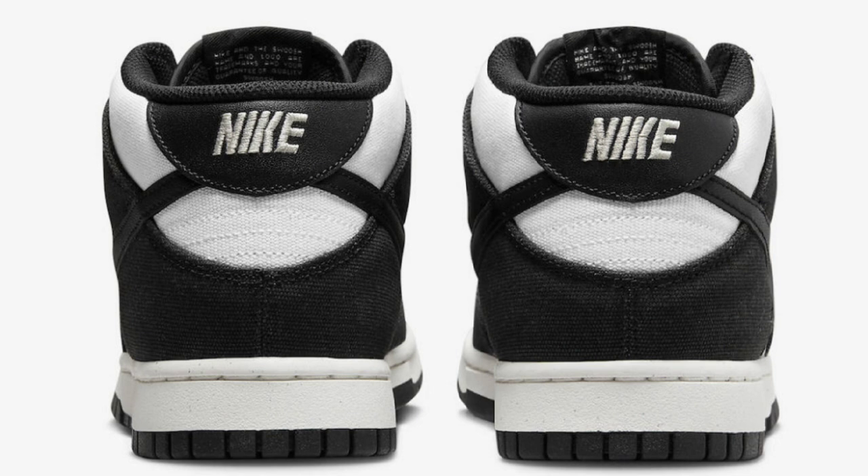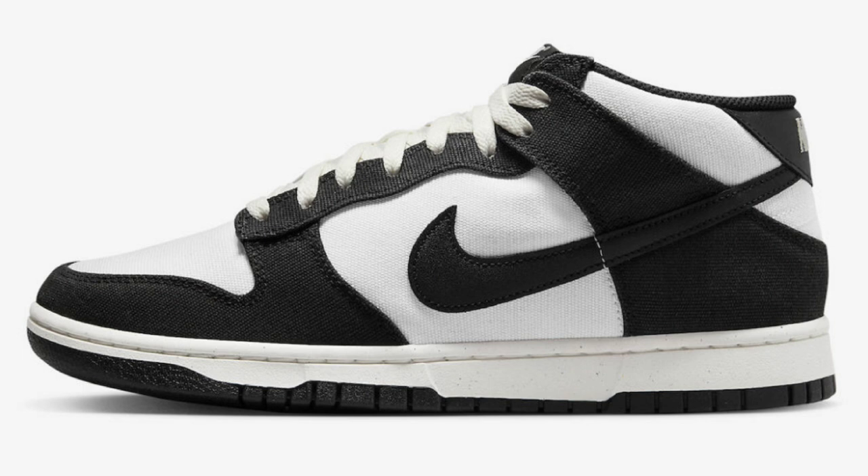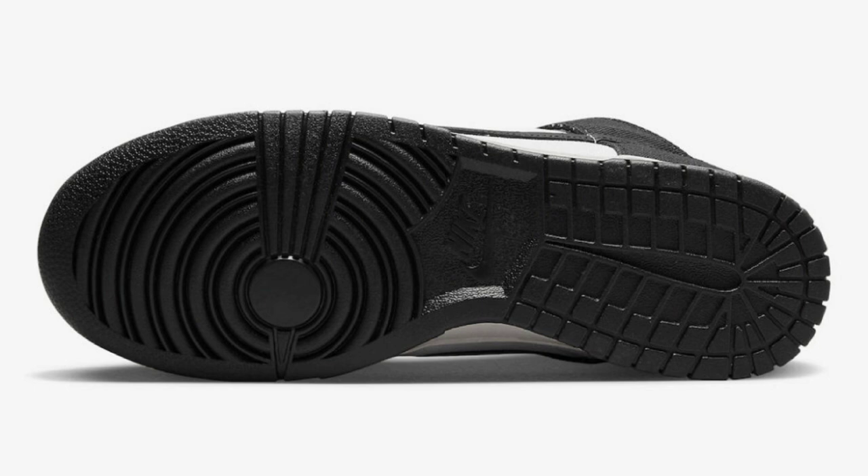This looks a lot like the other two, with a little bit of differences. This one is white and black with the sail color scheme. These come constructed with a canvas base with leather swooshes and heels. You have mesh tongues and lining, then you have the speckled midsole with the black rubber outsole. Are you guys a fan of these mids or should they have just left it alone?